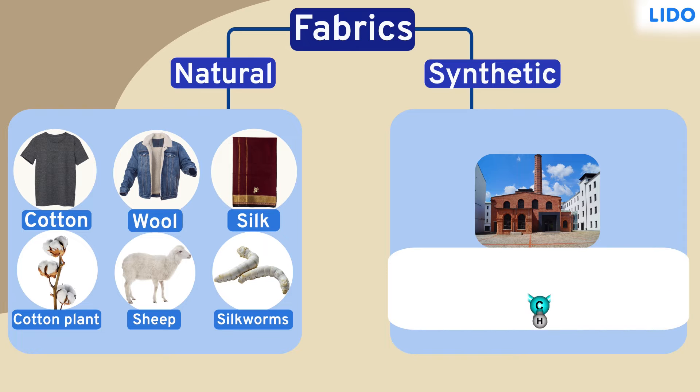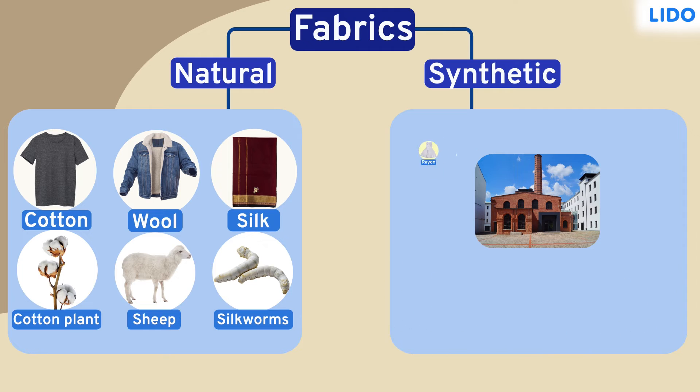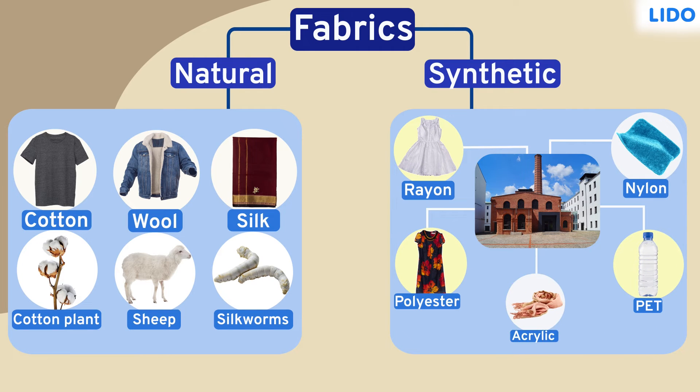They have repeating groups of molecules that link to one another to form long chains. These long chains are called polymers. Rayon, nylon, PET, polyester and acrylic are all examples of synthetic fibers.